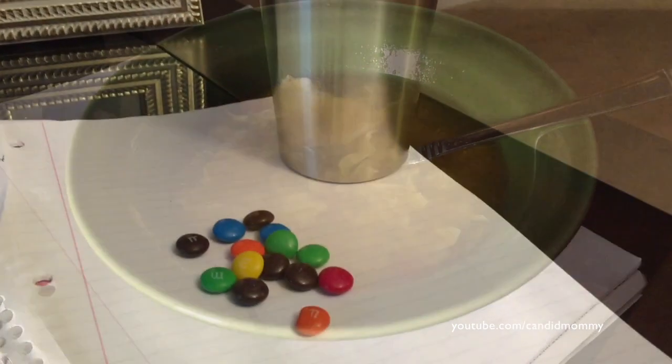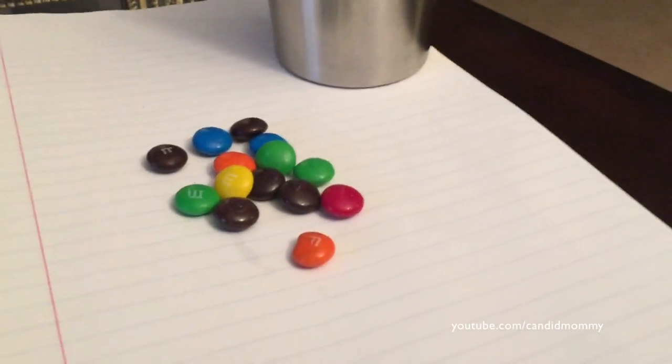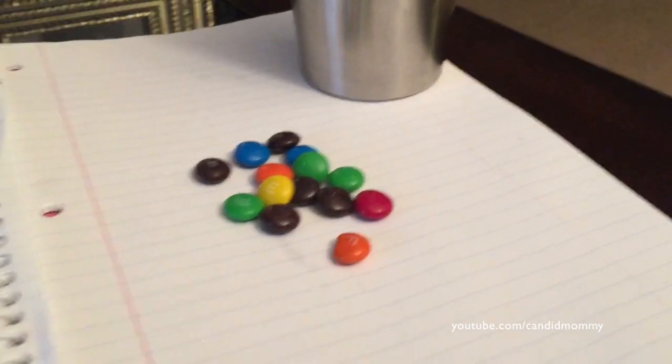I am hungry again. Lunch, for some reason, just did not fill me up. So I am having some egg drop soup — I actually had this last night, and this is just leftovers, so I'm eating egg drop soup while I work. Now I'm eating M&Ms. This is what's left — there was a whole bag.